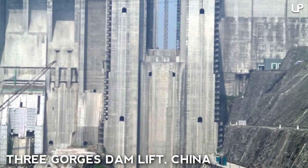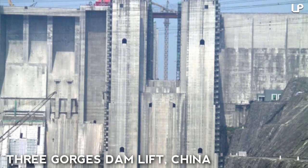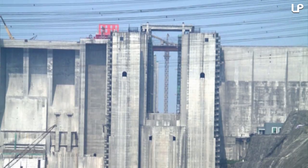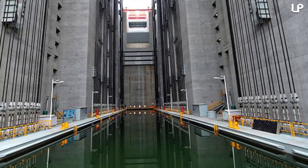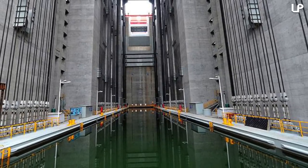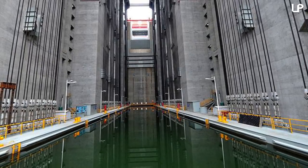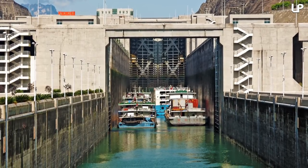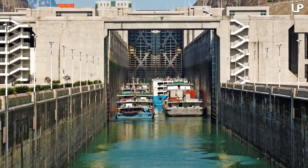Number 1: Three Gorges Dam Lift, China. This massive shiplift, located in central China's area of Hubei Province, is essentially the world's largest and wateriest elevator. In what's a wacky and pretty impressive feat of engineering, ships sit in a pool for the duration of the 370-foot, or 113-meter, high ride. It's capable of lifting up to 3,350 tons of weight, and weighs in itself at a gigantic 15,500 tons.